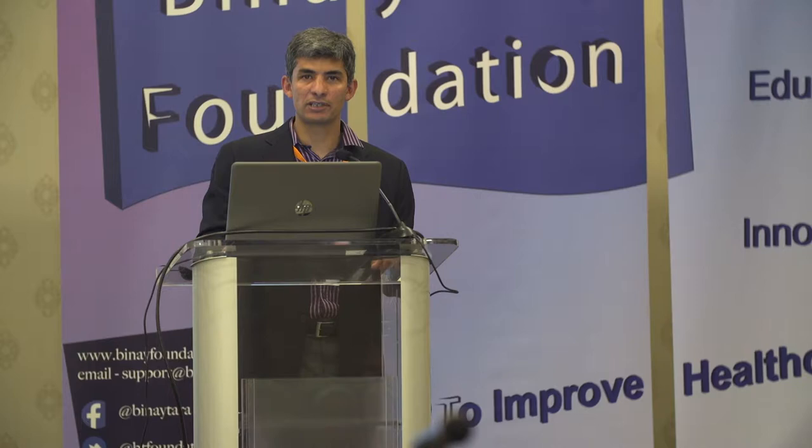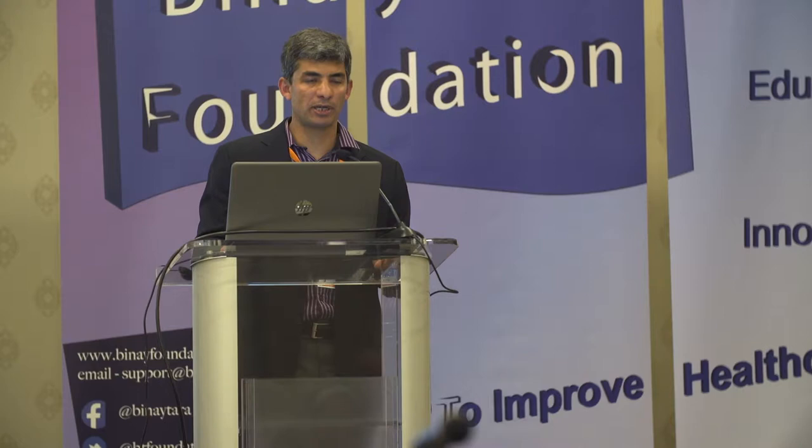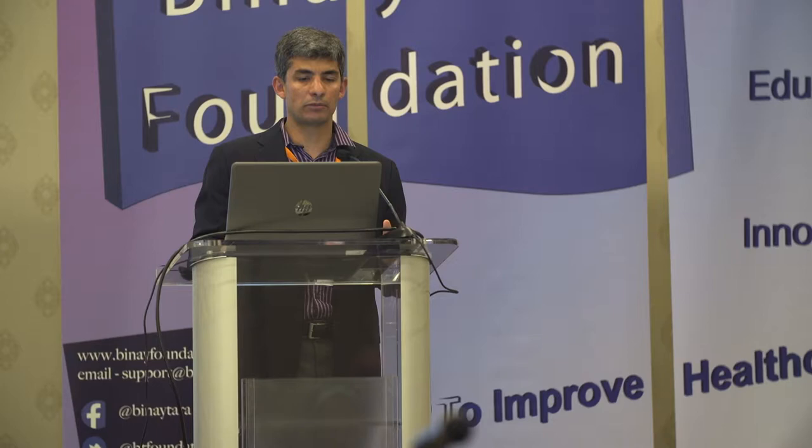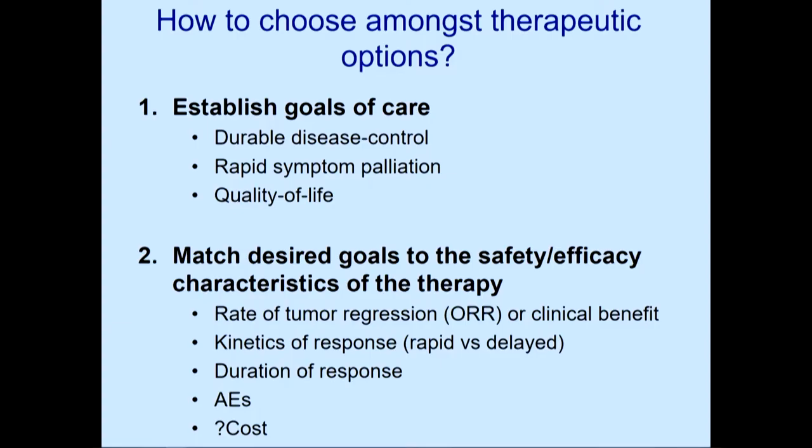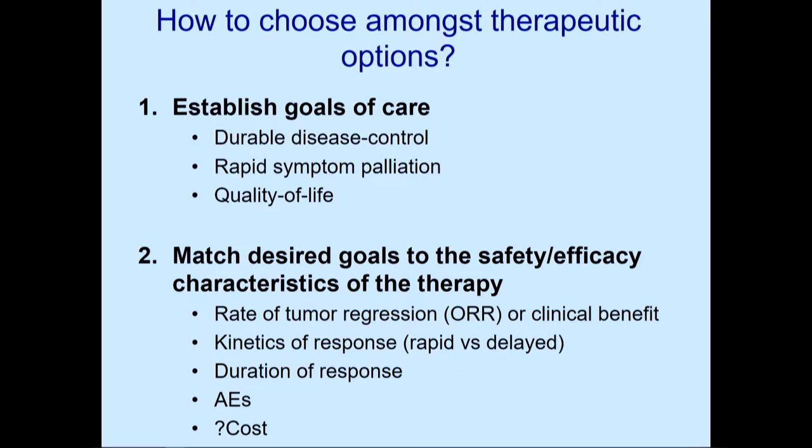When we have all these options, how do we choose? As oncologists, we establish goals of care. If our goal is durable disease control, we match therapies accordingly. If patients have a lot of symptoms, we want rapid palliation — favoring a therapy with a high chance of rapid tumor regression. Quality of life is important, as is financial toxicity, since all these agents are very expensive.